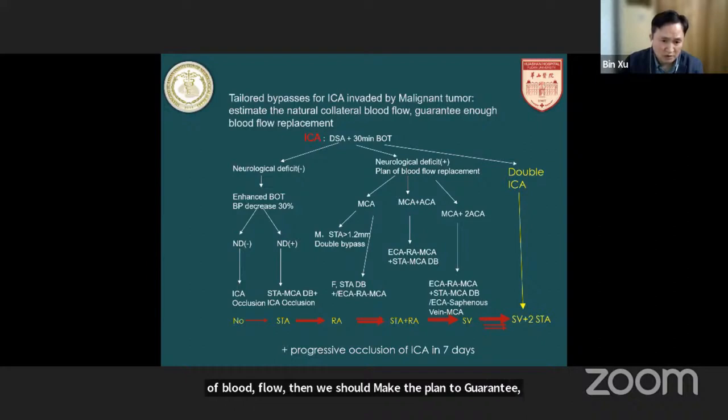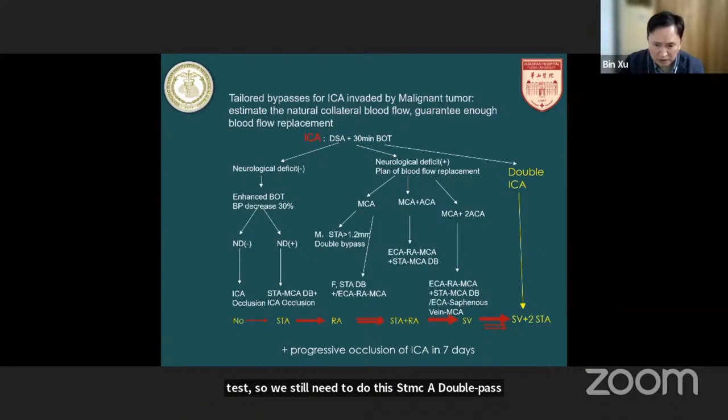If the patient can tolerate the BOT, we will decrease the blood pressure by about 30%. If the patient still tolerates well, the ICA can be occluded directly. If the patient cannot tolerate the enhanced balloon occlusion test, we still need to do the STA-MCA double bypass. If the balloon occlusion test is positive — meaning the patient cannot tolerate — and the ICA feeds the MCA territory and the patient is male with an STA larger than 1.2 mm, we use double STA-MCA bypass. If the patient is female and the STA is not large enough, we still need to use a radial artery graft.